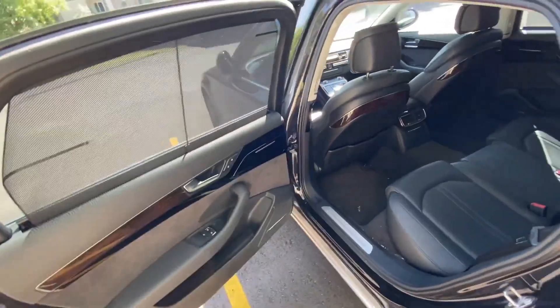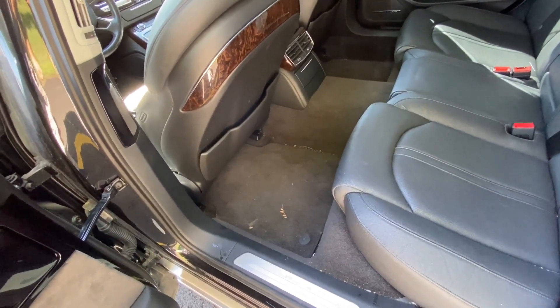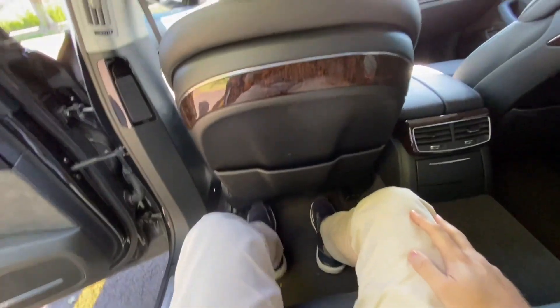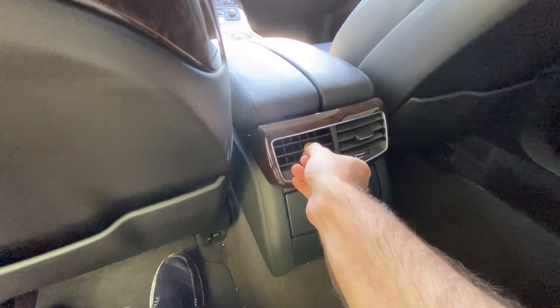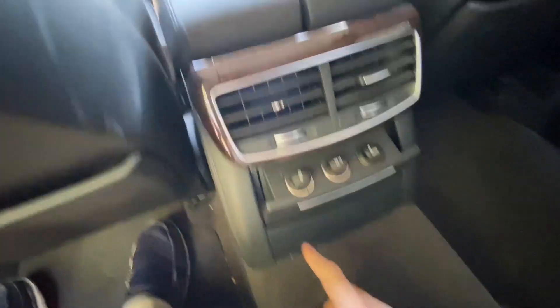Inside we have curtains for rear passengers — it's a very big car with plenty of rear passenger space. I'm six feet tall and this seat is set for my position, and as you can see I have plenty of leg room. There is one broken element here — you can move it but not horizontally — but the other side is working fine.